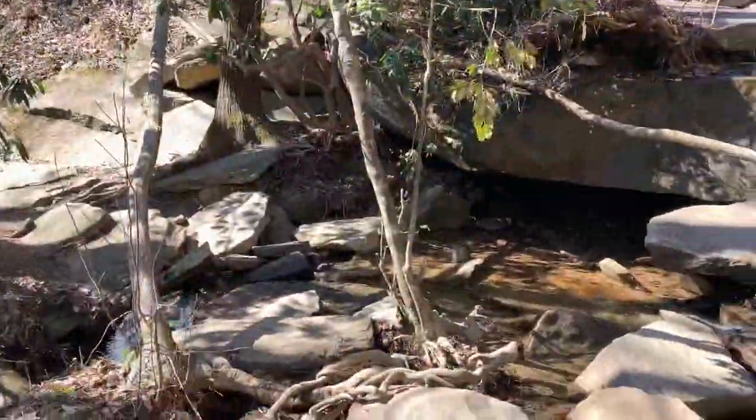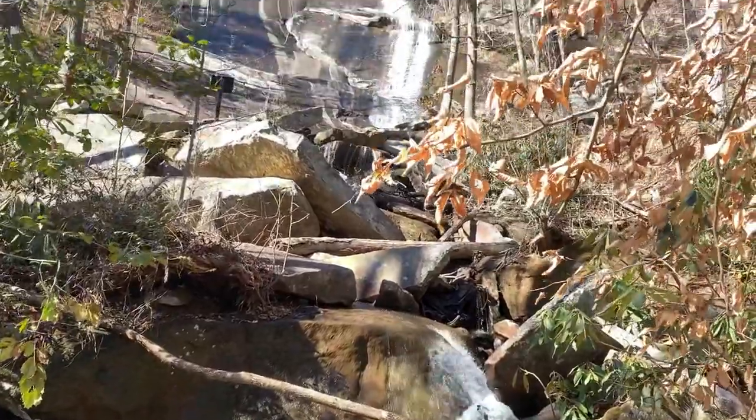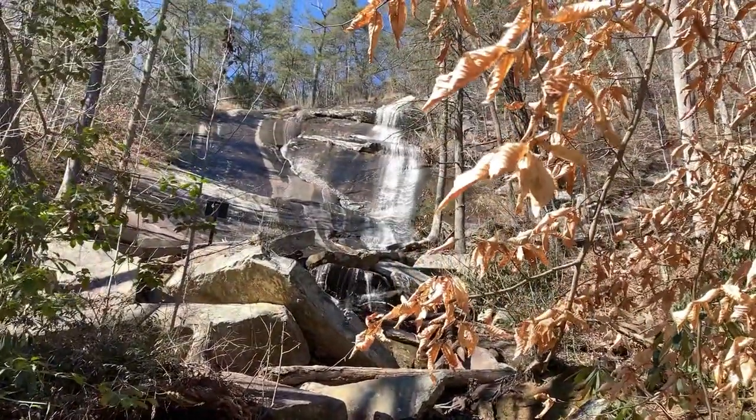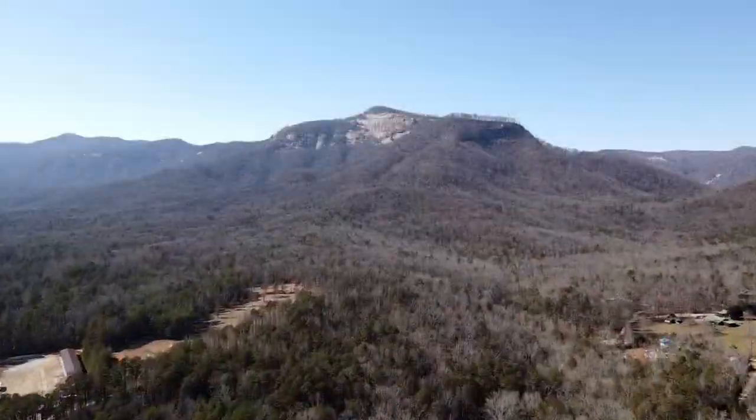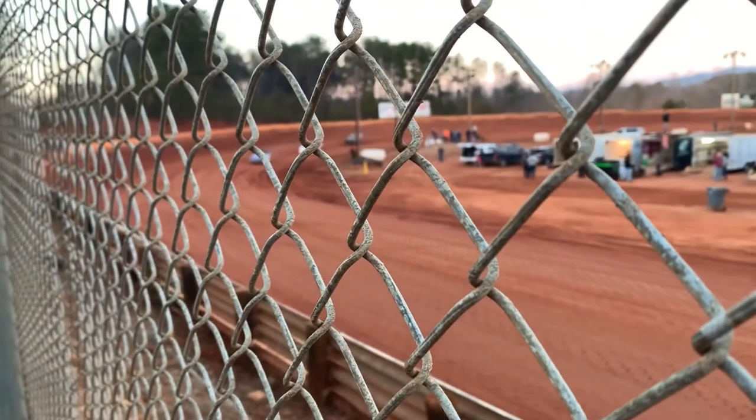As you hike the trail, the waterfall kind of continues and gets higher and higher. They have signs about not climbing up there. We stopped to get an ice cream one day along a roadside place, and this was some drone footage I got.